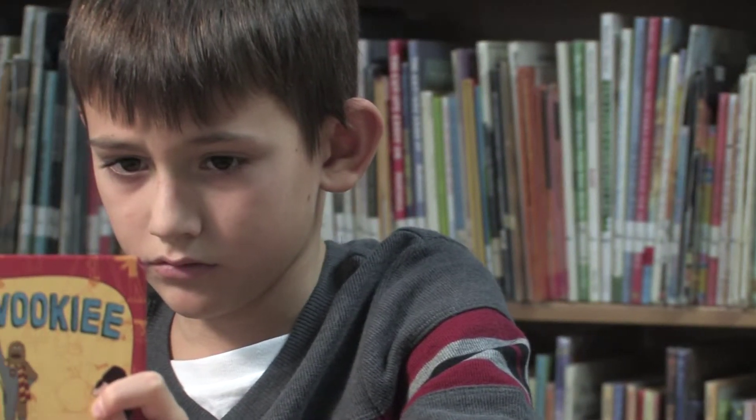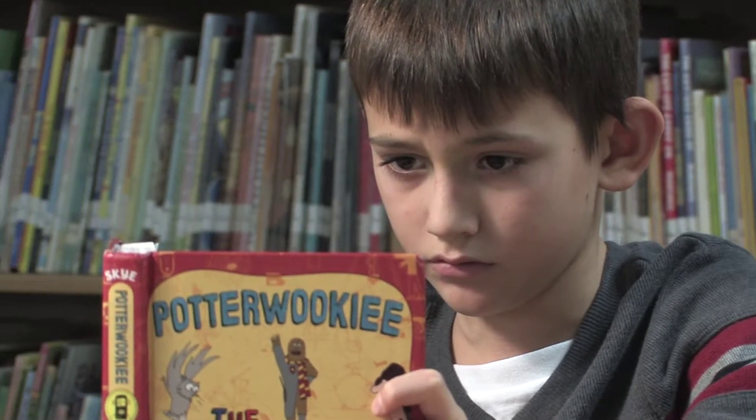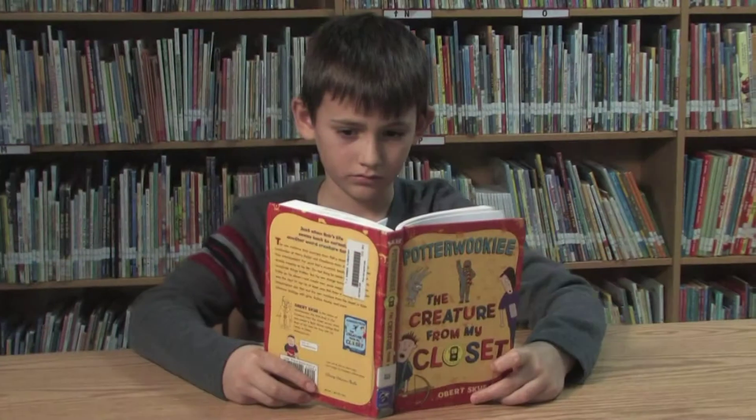I would recommend this book to a friend because it wasn't too long and it was a good fantasy book. I would give this book a five star rating.